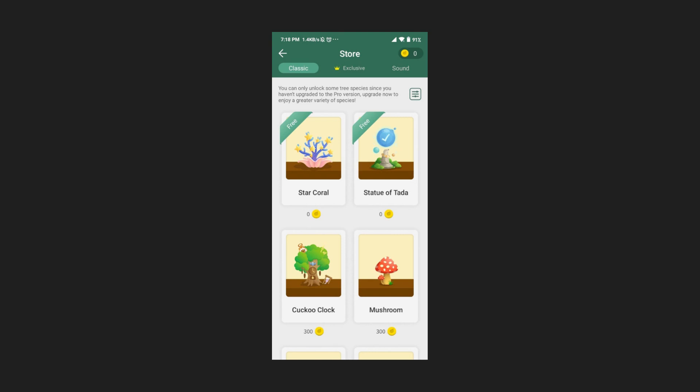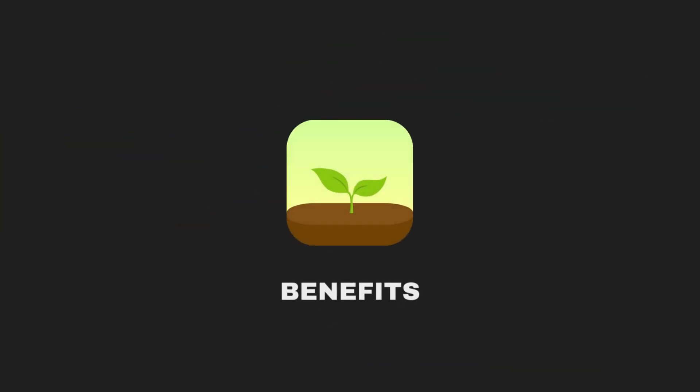That tree will be planted in the real world by the company, so you don't have to go anywhere to plant it. You just have to grow the virtual tree and make it big, and the real tree will be planted for you.